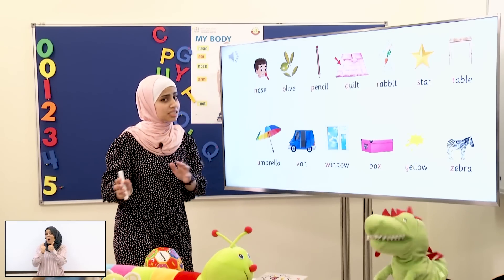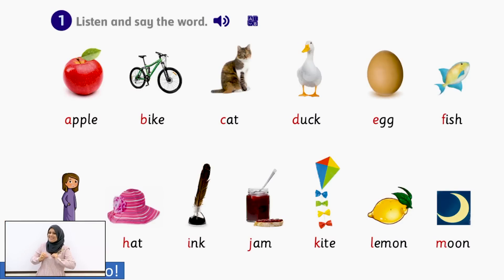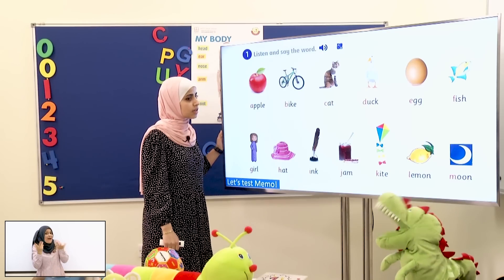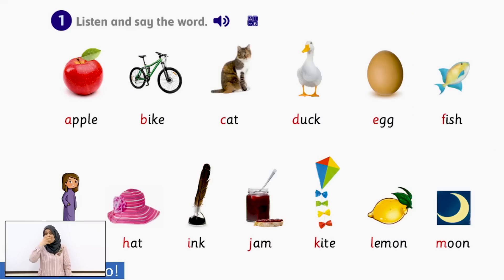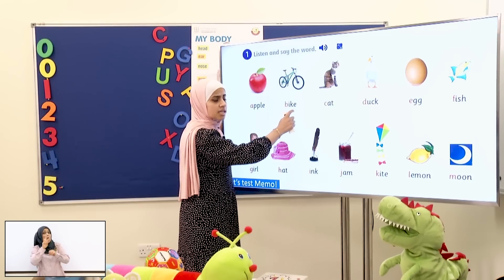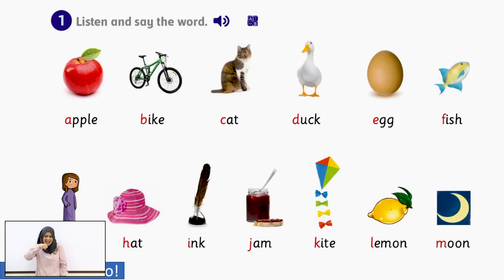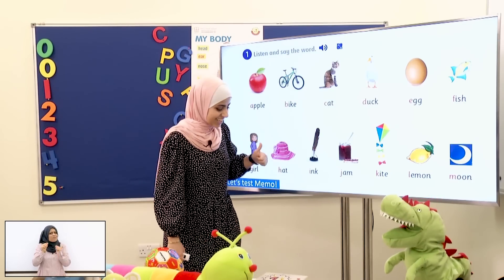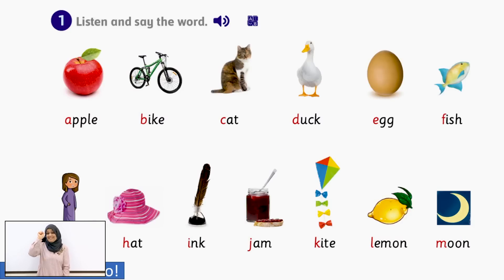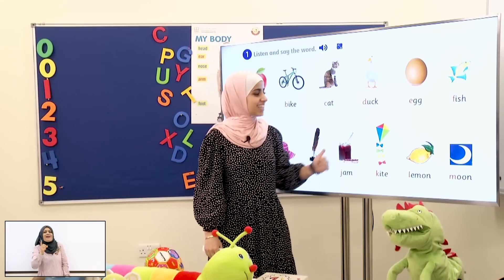Now we will test you students and Mimo! Are you ready? Let's start! This is apple — can you tell me what is the first sound? A! Apple! Very good! And what can you see here? It's a bike! What's the first sound? B! Very good! And this is a cat — can you tell me the first sound? Is it meow? No! It's K! Very good! Now this is a duck — the first sound is D! Good job!